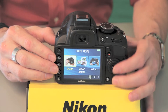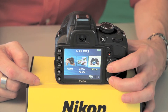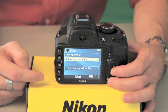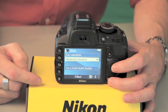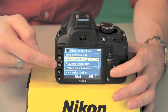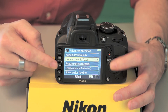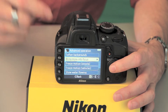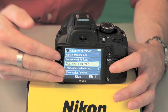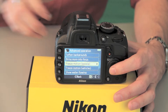They're enhancing guide mode on the D3200. What happens in guide mode is it asks you questions: what do you want to do — set up your camera or take pictures? And if you say take pictures, it asks if you want the easy way or want to get fancy. The new addition on the D3200 is what they're calling example assist images, so when you choose the effect you're going for, you'll see an example image of what it's going to look like.